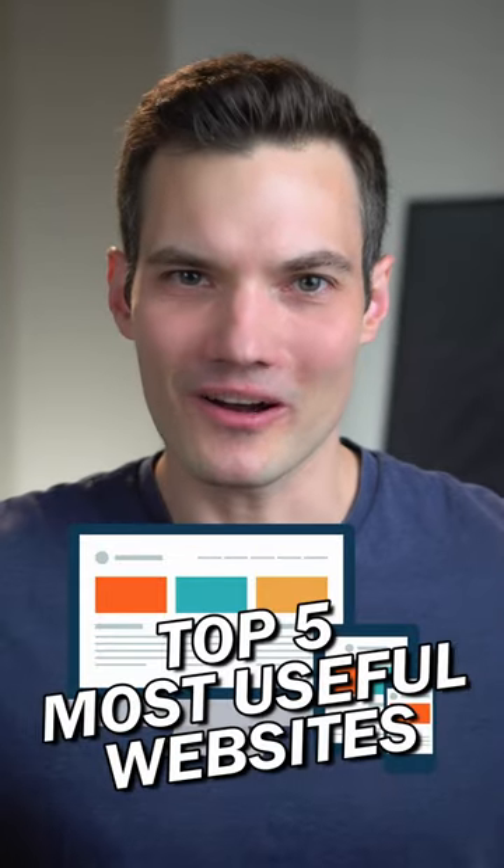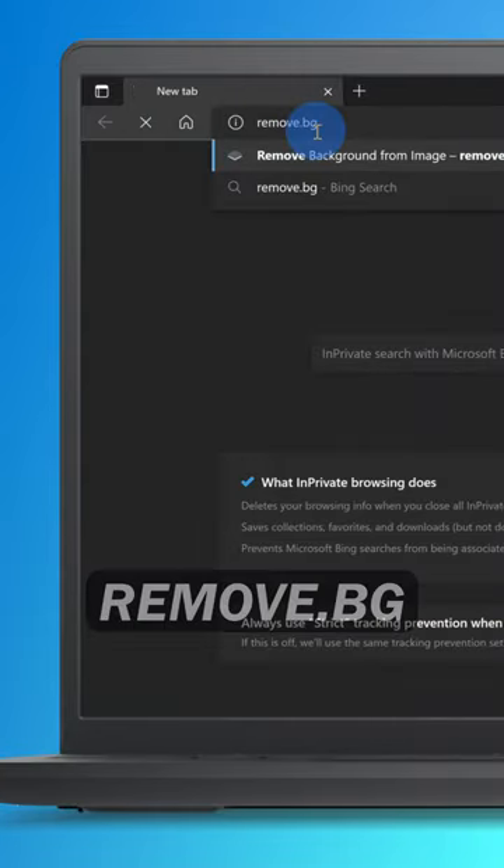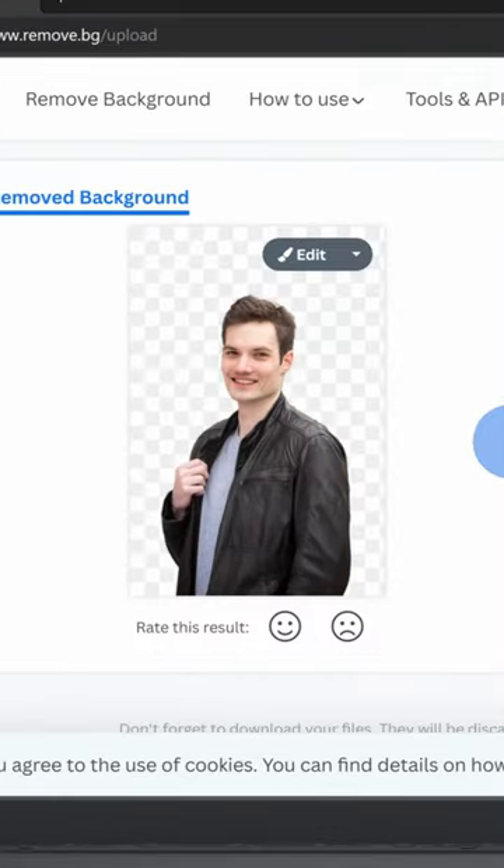Five websites that everyone should know. Number one, remove.bg lets you upload an image and it'll automatically remove the background.